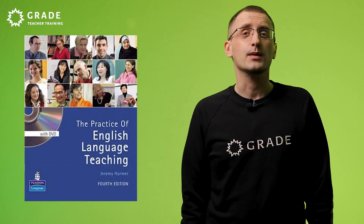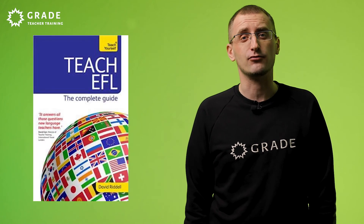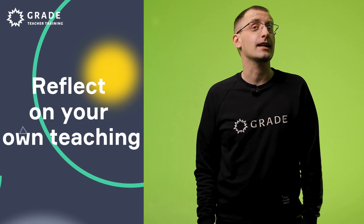Choose any of these titles to read through before the course: Learning Teaching by Jim Scrivener, The Practice of ELT by Jeremy Harmer, and Teach EFL by David Riedel. One more way to get prepared is to reflect on your teaching. After each lesson, think about if your lesson aims have been achieved, what has been successful, and what should be improved. Think about practical ways to improve and try doing things better next time. It will be really useful to try techniques from methodology reading and see how they work in your lessons.